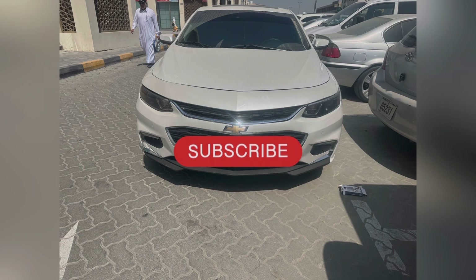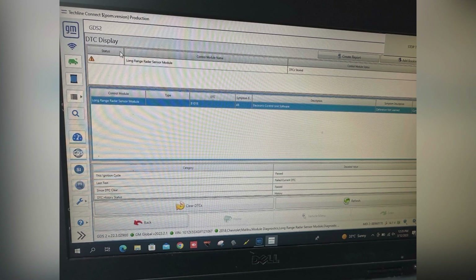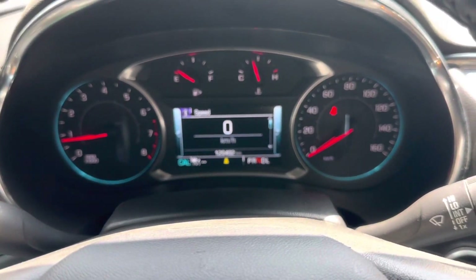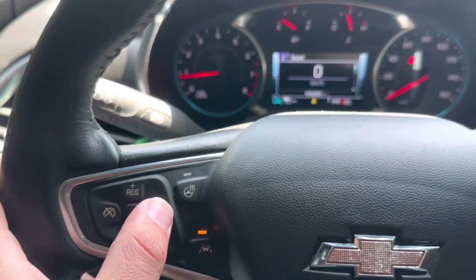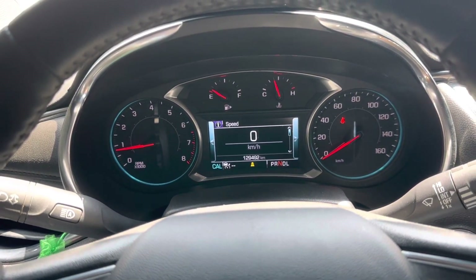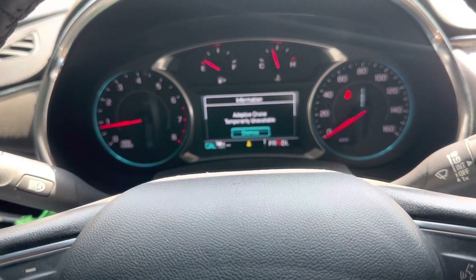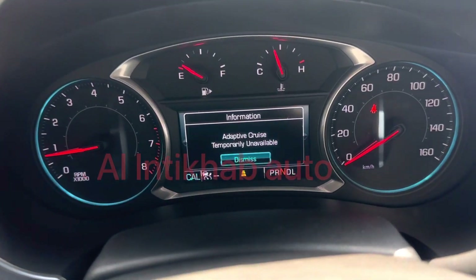Hello guys, today we have a 2020 Chevrolet Malibu. The problem is the customer has changed the forward long-range radar. We are going to check if there are any codes or DTCs. This is the code — the electronic software and calibration is not learned. I'm trying to set the cruise but it's not setting; it's giving me that the adaptive cruise is temporarily unavailable because of the DTC.